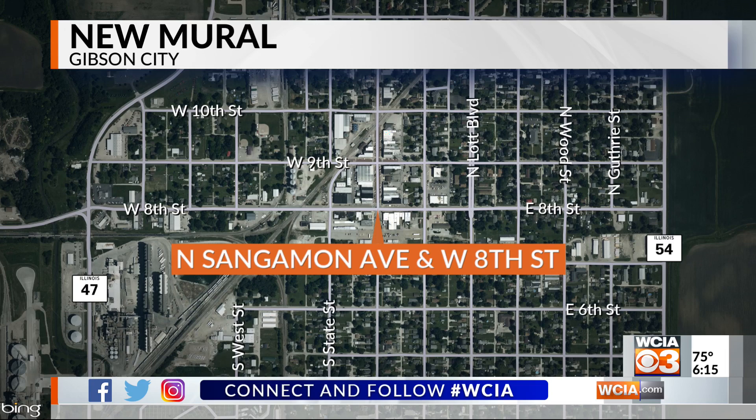When you take a drive through our town, Gibson City, you probably go right through the busiest intersection downtown. Here it is — that's 8th Street and Sangamon Avenue.